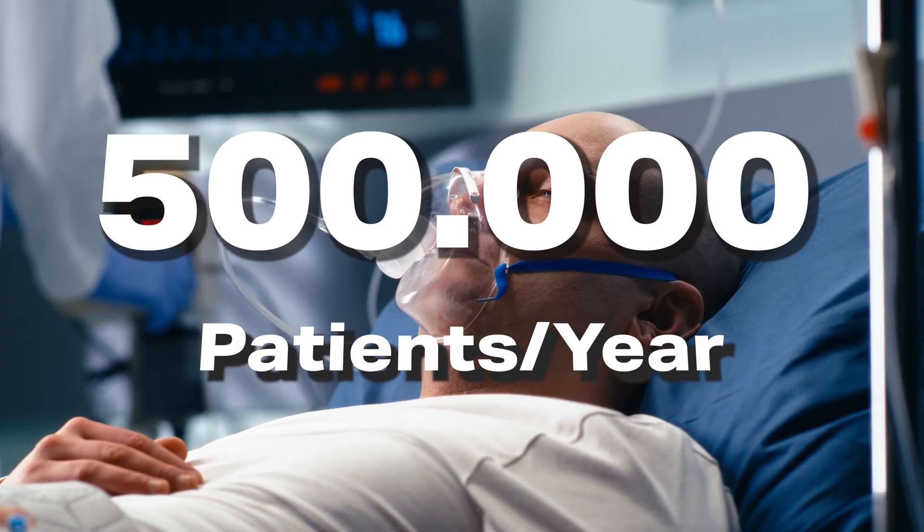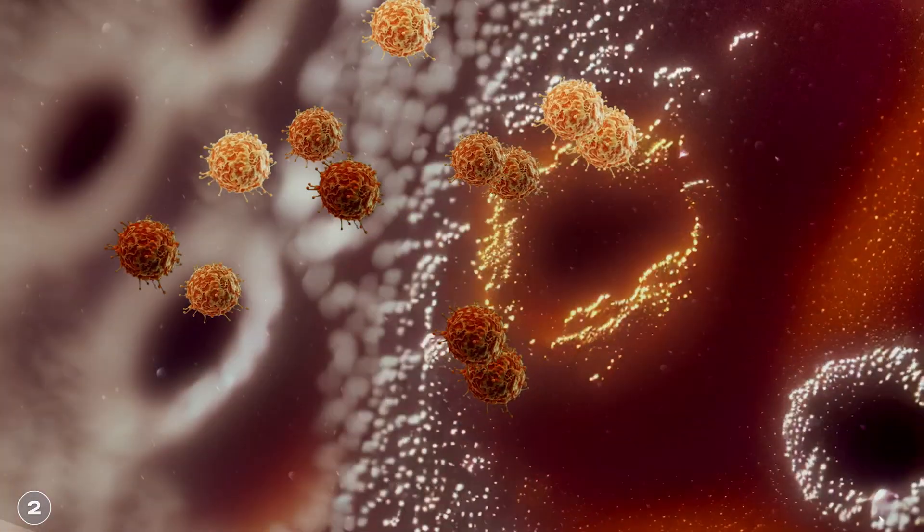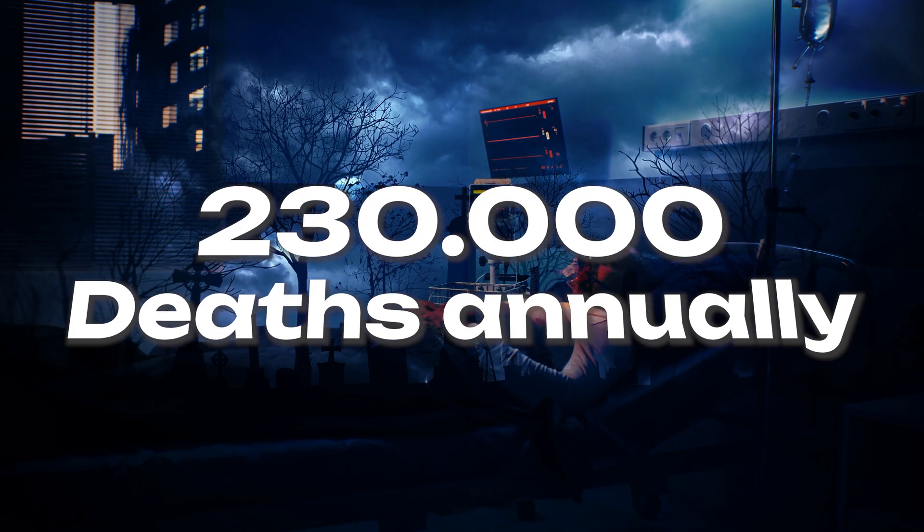In Germany alone, over 500,000 people are diagnosed with cancer every year. It is the second most common cause of death in Germany after cardiovascular disease, with over 230,000 people dying from it every year. Cancer can look very diverse, which is one of the reasons why it is so difficult to treat.